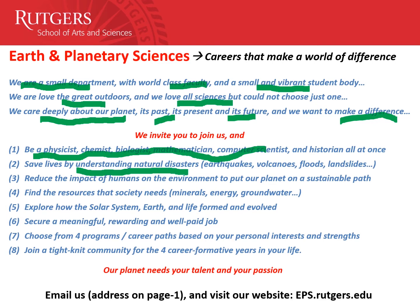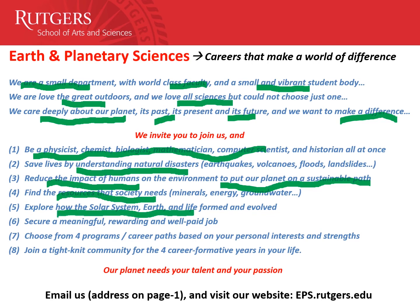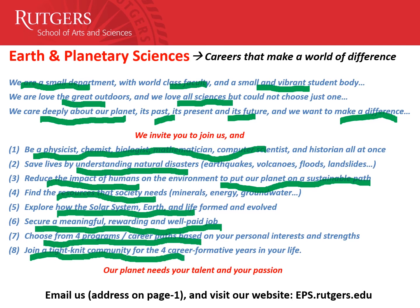You can save lives by understanding natural disasters, since earth scientists are the ones who predict earthquakes, volcanoes, floods, and landslides. You can reduce the impact of humans on the environment by understanding their impacts so we can put our planet on a more sustainable path. You can find resources that society needs and explore solar systems, earth, and life while following your own curiosity. Meanwhile, you can secure a meaningful, rewarding, and well-paid job after graduation. You can choose from four programs depending on who you are and what you like, joining a tight-knit community during these very important, career-formative years. Don't hesitate to email us — the address is on the first page — and visit our website. We really hope to see you in the hallways of our department.